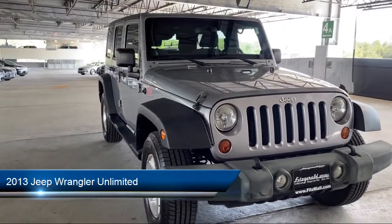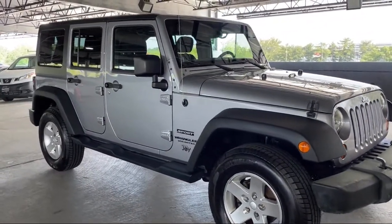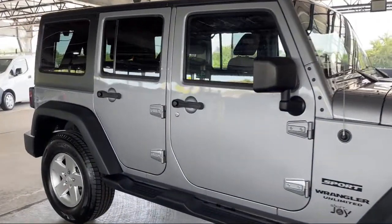It comes equipped with steering wheel mounted cruise control, braking assist, painted aluminum wheels, six speaker audio system, and Bluetooth auxiliary audio input.